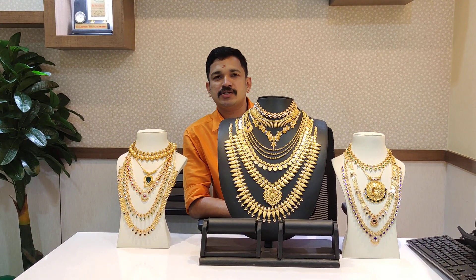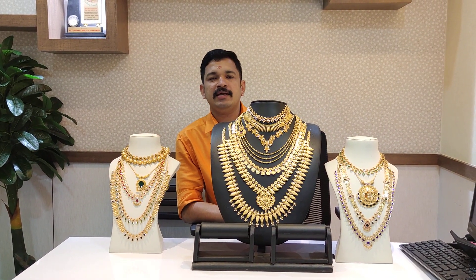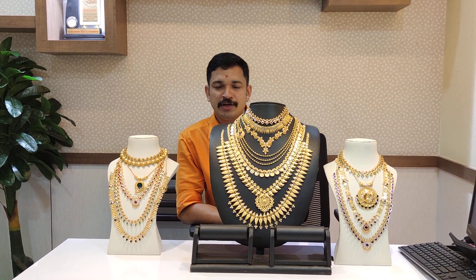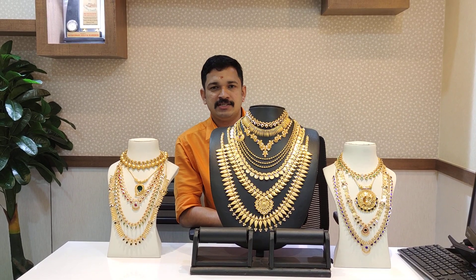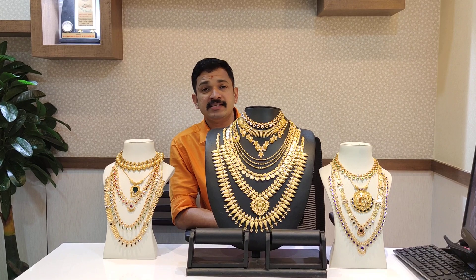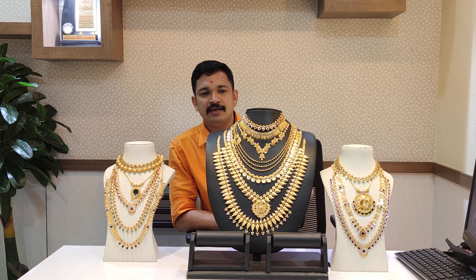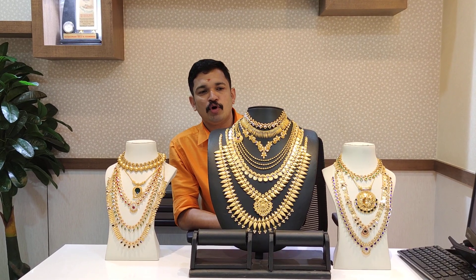We will buy a new cash in advance. We will buy a new cash and this is a wedding set — we will try to get a new set.